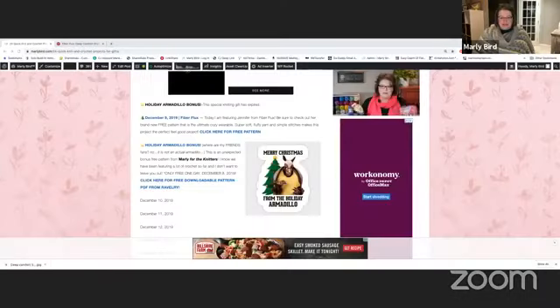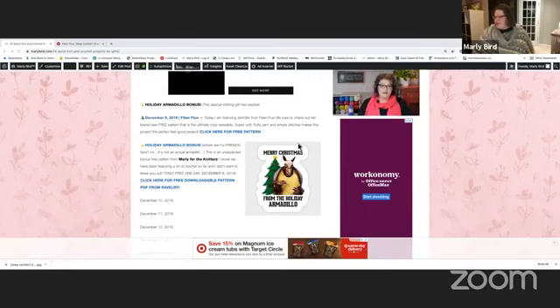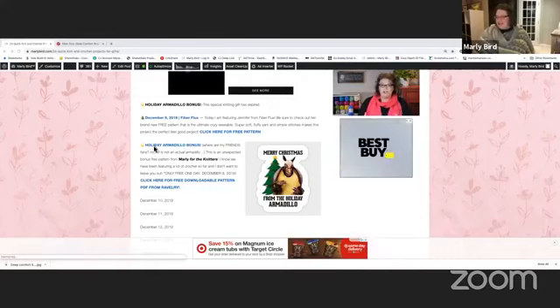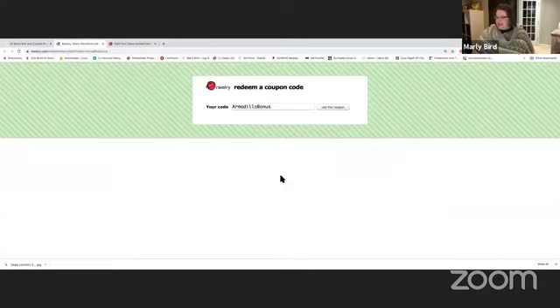For knitters, there is a holiday armadillo bonus today. Let's go back to the original blog post and take a look at it — doing a screen share. Here on the holiday armadillo bonus section, you can click where it says 'holiday armadillo bonus,' click the link for the free pattern, or click the image. This is updated each day. We'll click the image today and it has already inputted the code.